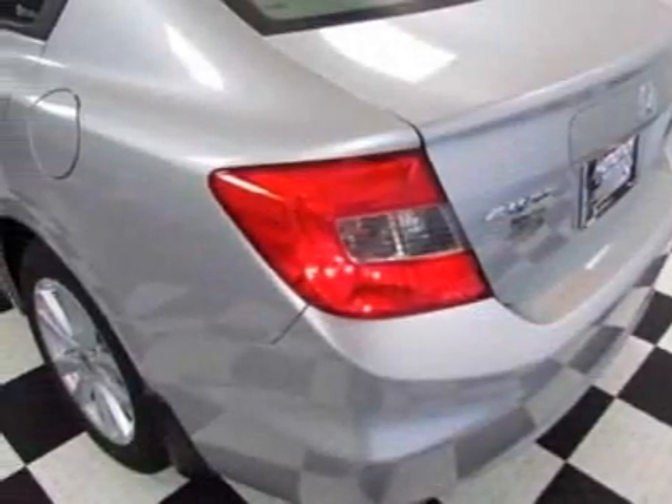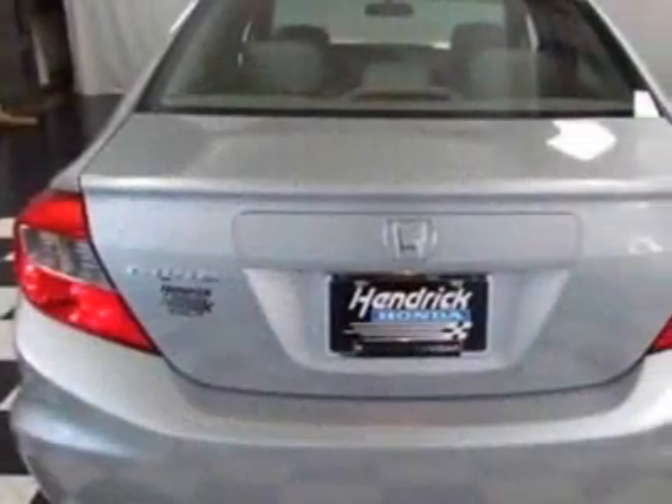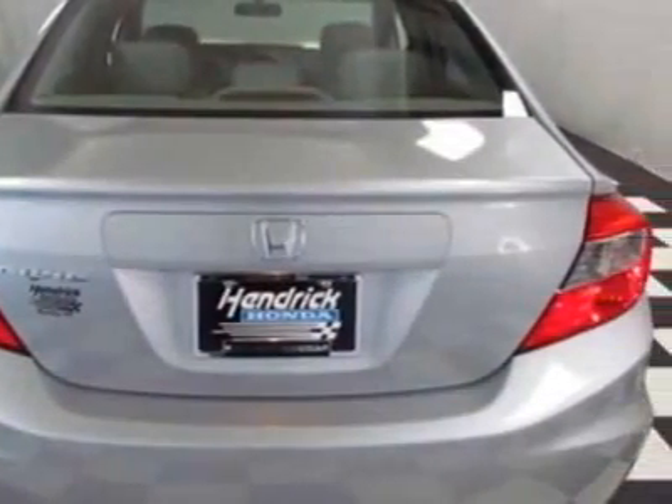This Civic boasts a 1.8 liter inline-4 engine, and has a 5-speed automatic transmission. Call 888-832-0844 or email our friendly sales staff today to schedule a test drive.